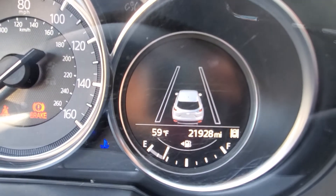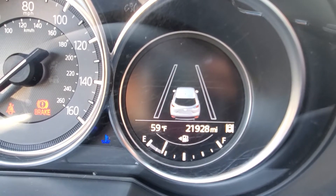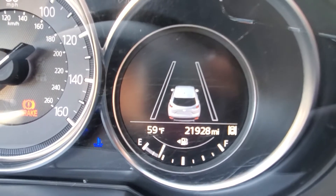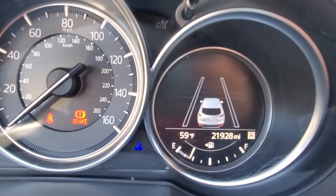It is a very clean car overall. This is the screen where you will see your safety warnings, as well as the exact mileage of the vehicle — 21,928 miles.